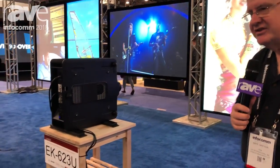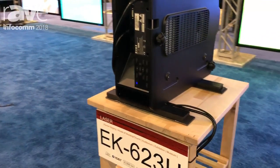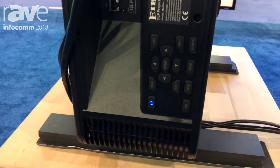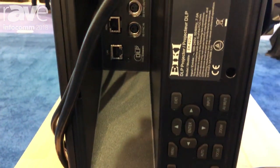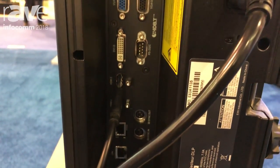Our first product is the EK623U laser projector for large audience and large venue applications. We do 12 to 30 foot screen sizes in your auditorium, your gymnasium, your cafetorium for schools, and lots of different large audience events.